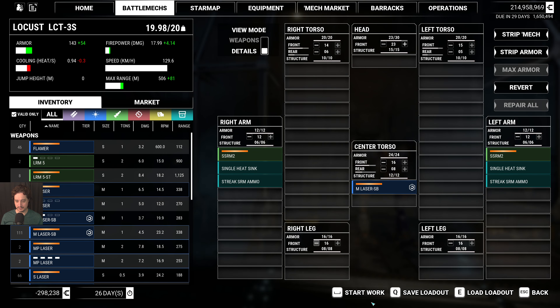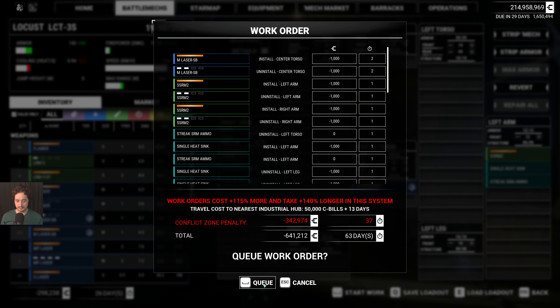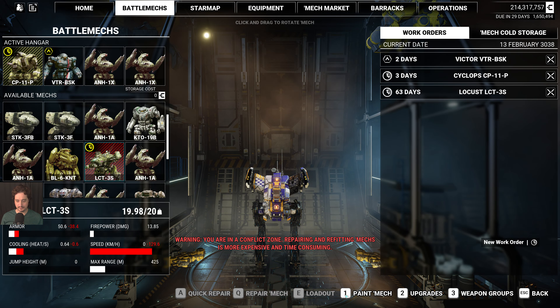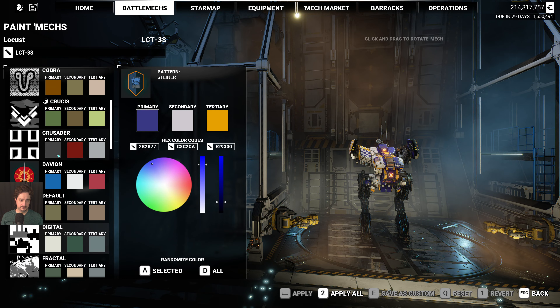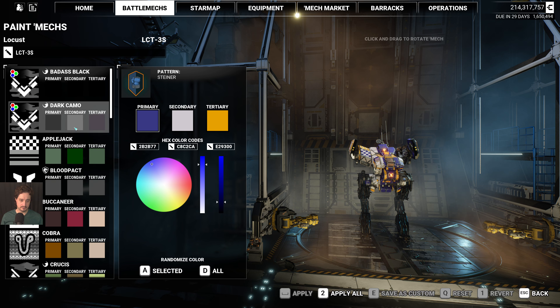Let me save this loadout just in case for the future. Let's go ahead and start this work order. And let's paint it to my dark camo.